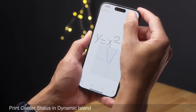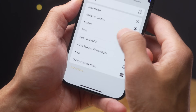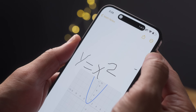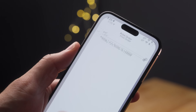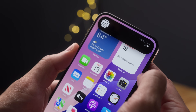Have you ever heard of Print Center? It's been in iOS seemingly forever — basically, you open up the app switcher after you print, and you see details about your print job. Well, Print Center is not dead. It's still alive, but now you see your Print Center status right there in the Dynamic Island with the progress of the jobs as well. That is a really nice feature.